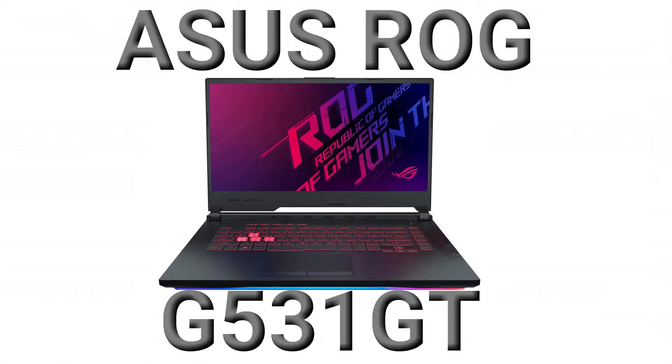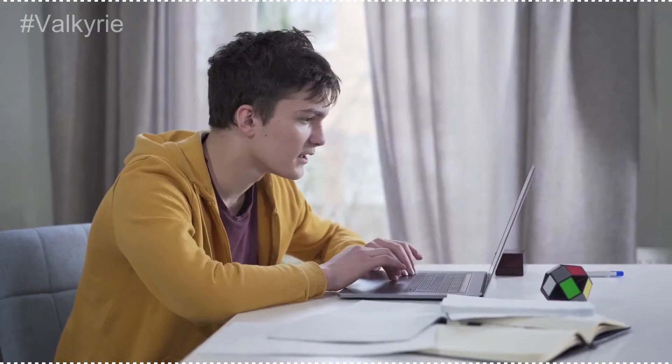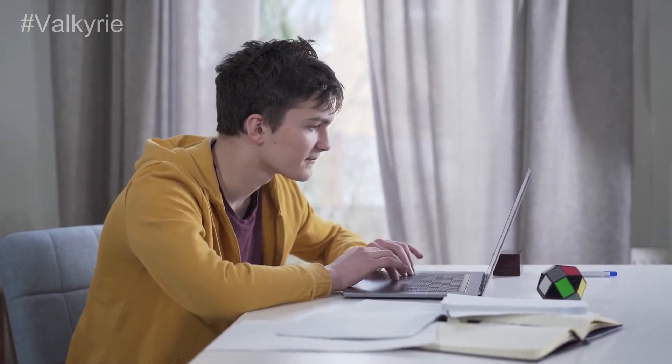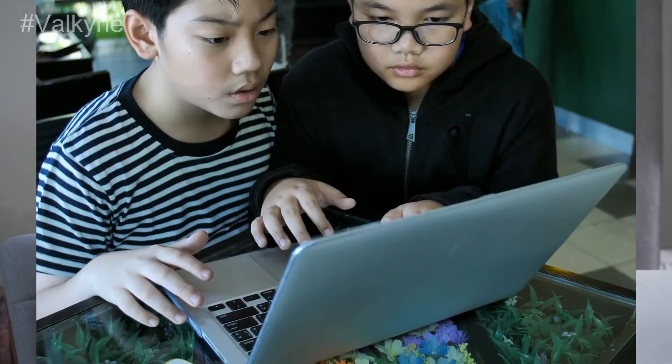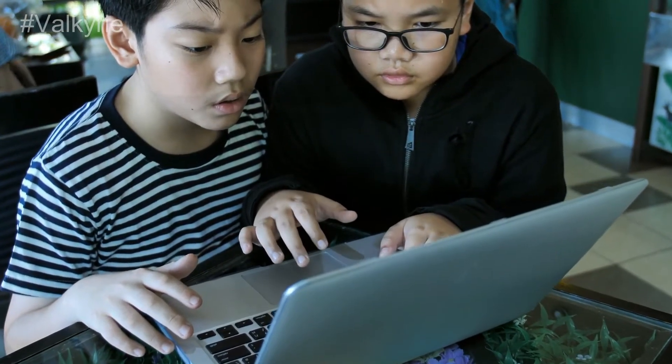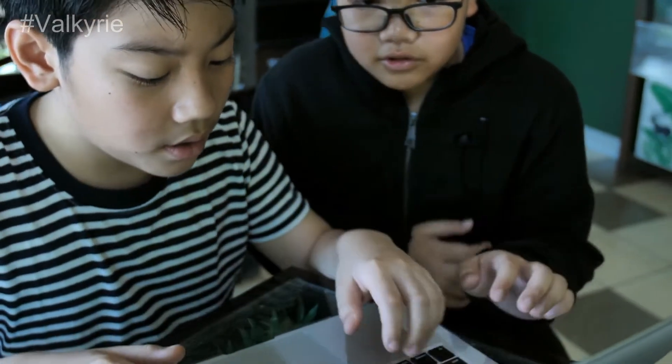Number 3: Asus ROG G531GT. Asus did a very good job with this unit. They have SSD and HDD storage and a stellar GPU. The battery life is lower when compared to others, but it's a true battle station on the go. And if that's what you need, you can't go wrong with this one.